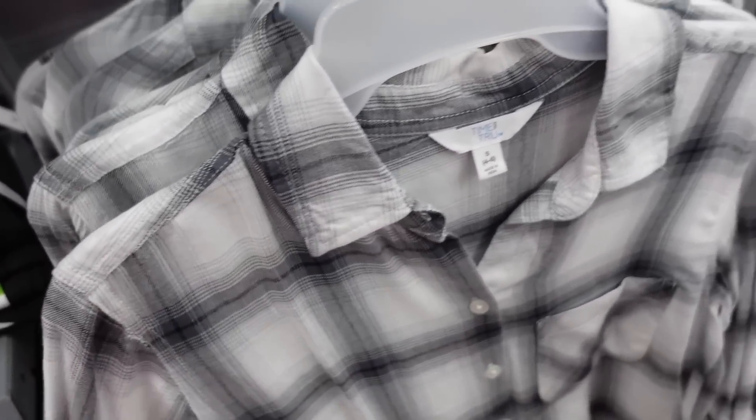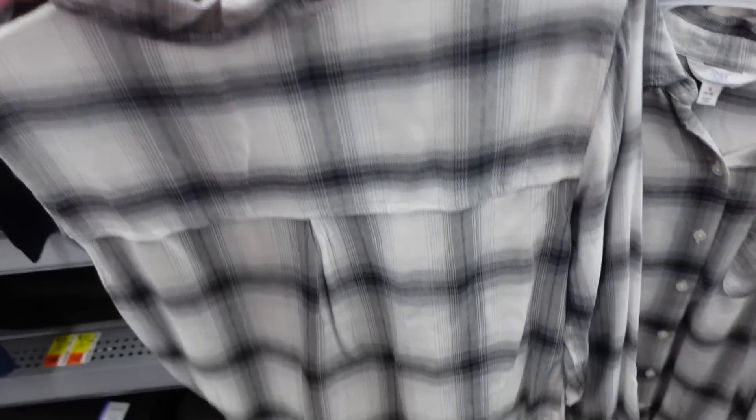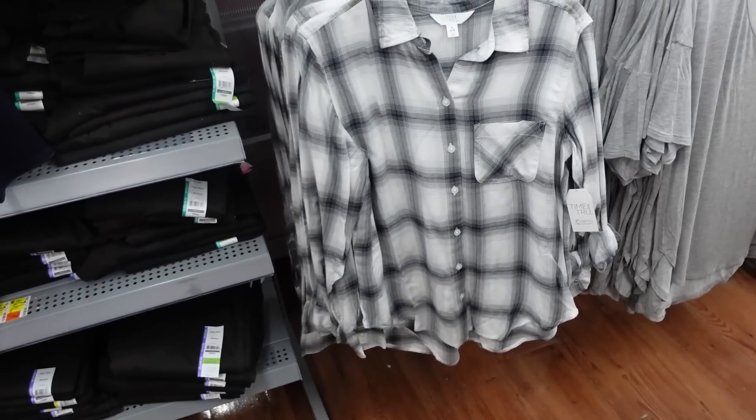Silky button-down top from Time and True. It's a lightweight rayon material with a smaller collar, curved buttons, a little pocket, and a tab sleeve — one side has a button, the other is rolled up. Same relaxed fit with the seam in the back. These are $17.98, and it also comes in a pink plaid.